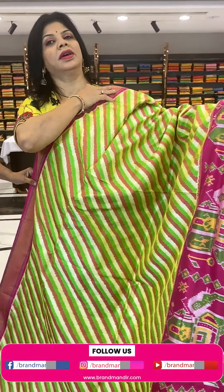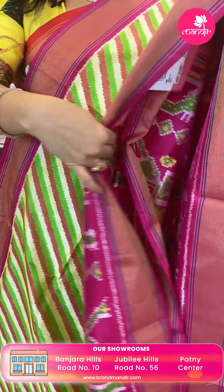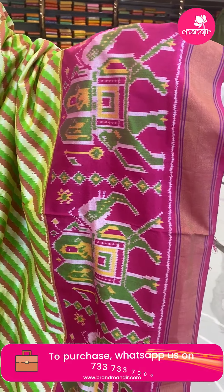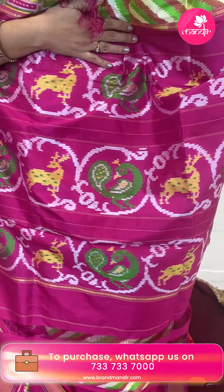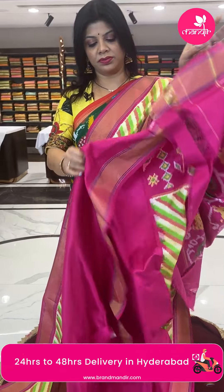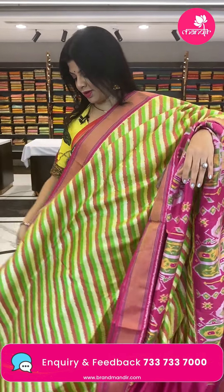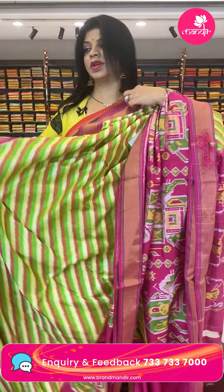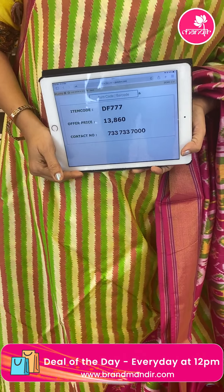Next is a gorgeous parrot green and pink cream color in leharia style — cross stripes design. Look at the border: contrast pink color border with elephant ambaris and kadi downside. The pallu has peacocks and deer designs along with lines, contrast pallu. Blouse is also contrast plain with border — very lovely combination, I just loved it. Pricing: 13,860 — DF7777 is the code.